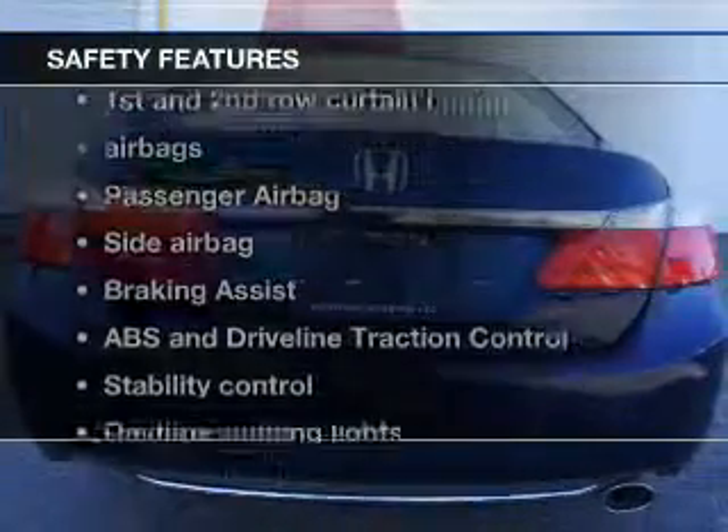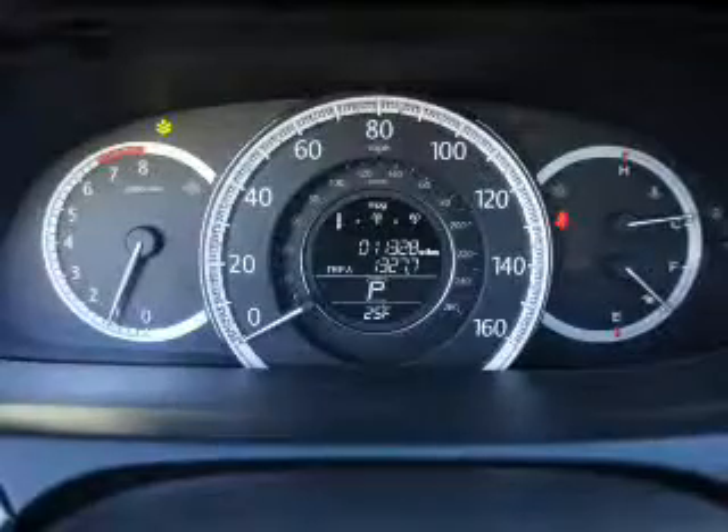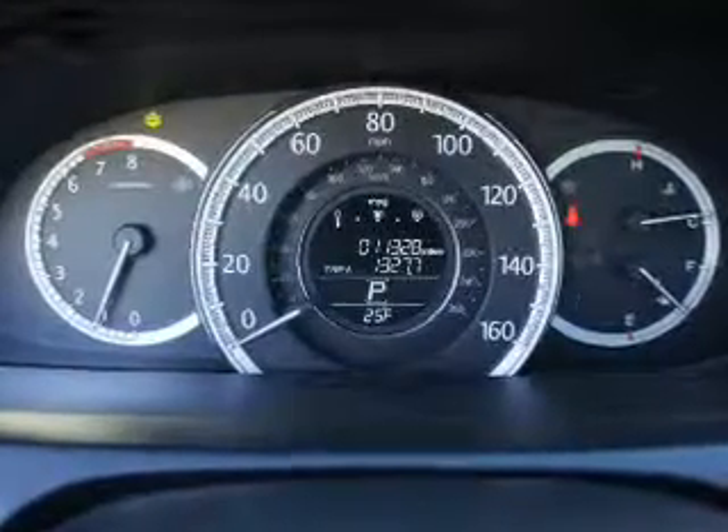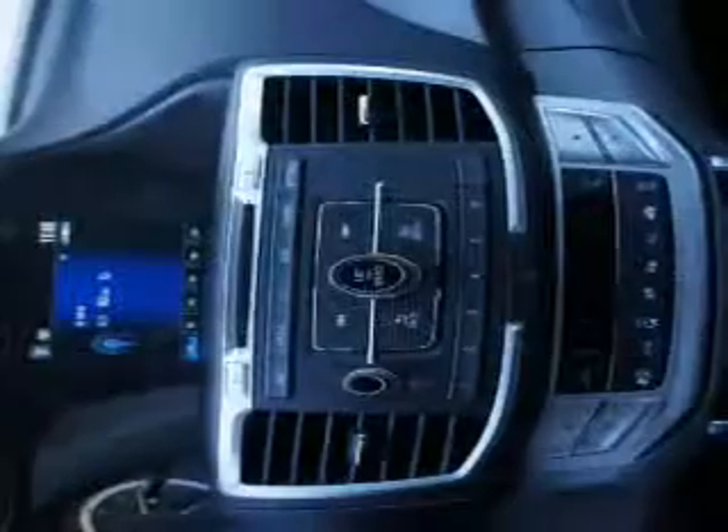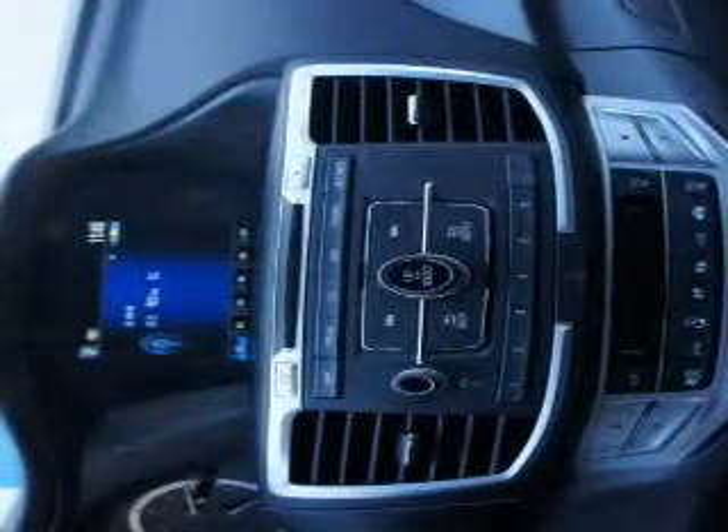An alarm system. If safety is a high priority, rest assured knowing these top safety components are included: front ventilated disc brakes, curtain head airbags, passenger airbag, side airbag, traction control, stability control, and daytime running lights.